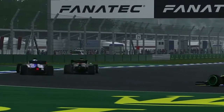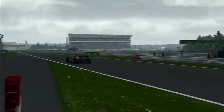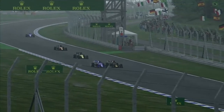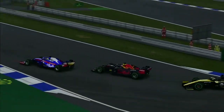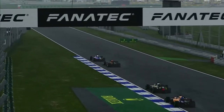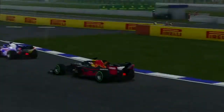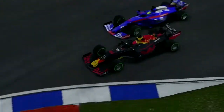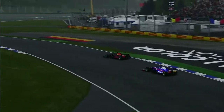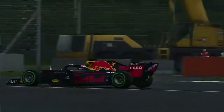We're still battling with Weber — he gets past us but we're right on his gearbox through the kink. We go down the inside into the Mercedes grandstand corner and get the job done — a grandstand overtake, very late on the brakes, Danny Ricciardo style.